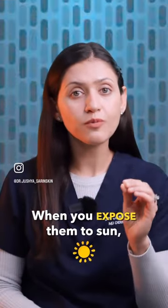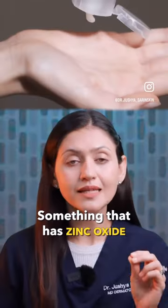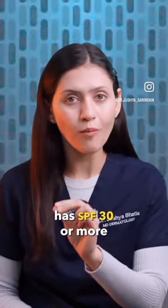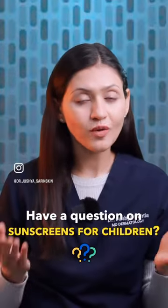After 6 months of age, when you expose them to sun, cover the exposed parts with a sunscreen — something that has zinc oxide or titanium dioxide, has an SPF of 30 or more, and repeat this every 2-3 hours when out in the sun.